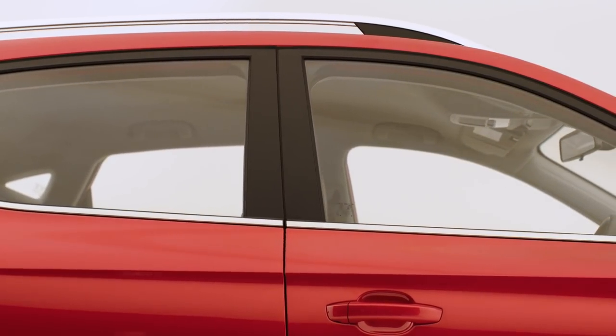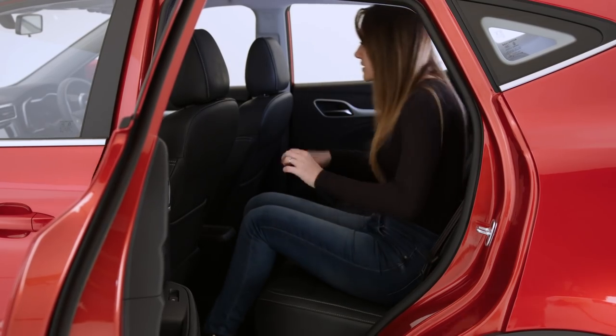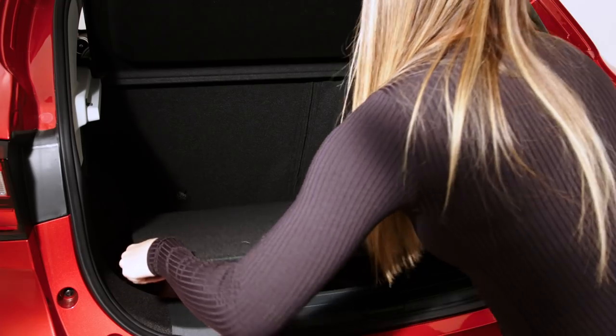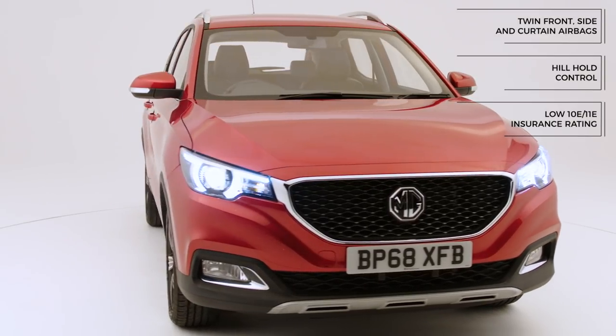On A-roads, inside the MG ZS Exclusive has one of the most spacious interiors in its class, with more shoulder room and headroom than the segment average. There's also plenty of room in the spacious boot with a split-level floor that makes loading easier, while safety features lend a helping hand to give you added confidence on the road.